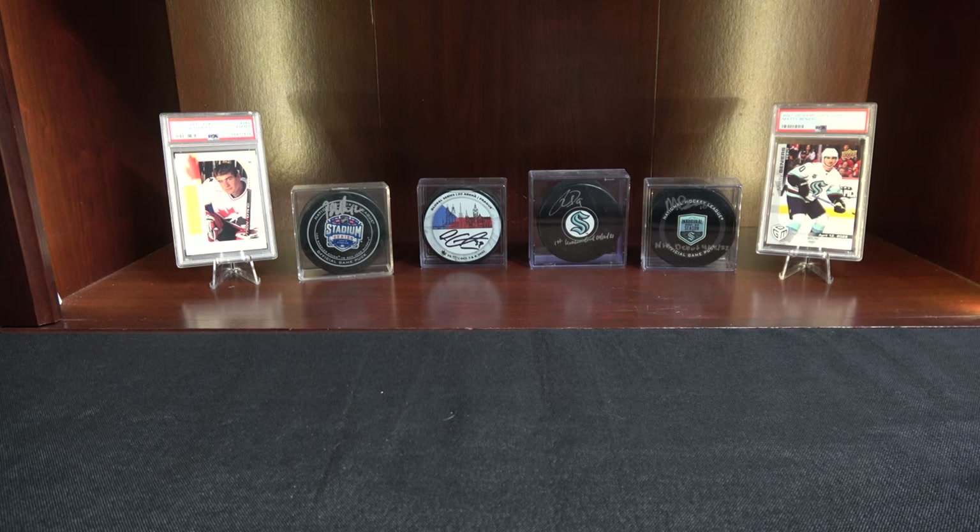What's up guys and welcome back to TA Card Pulls. My name is Tyler. Coming to you with a short video today, but before I get into that, I just want to apologize.